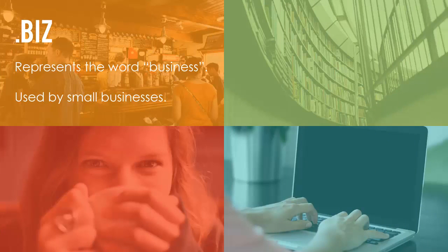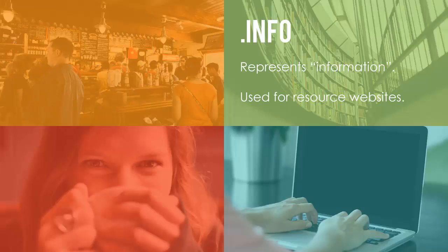.biz is used for small business websites and represents the word "business." .info is used for informational-style websites and signifies that the website is a resource website. It is also the most popular extension beyond .com, .net, and .org.